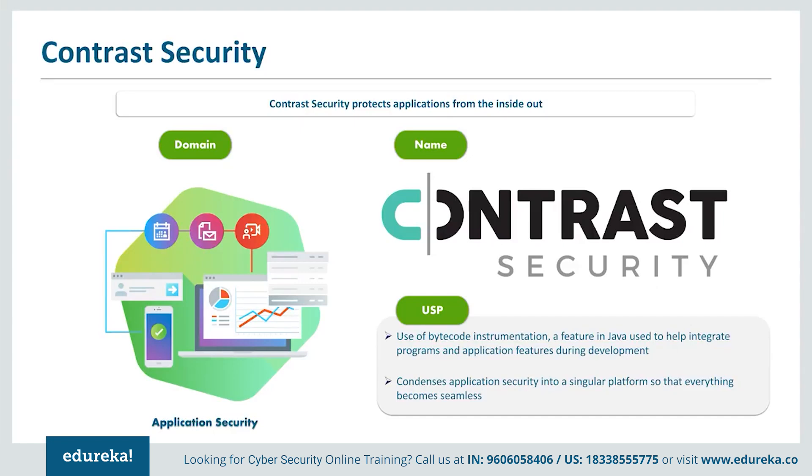In fact, Contrast Security scored a rare 100% on the OWASP security benchmark, passing over 2,000 tests without generating any false positives. The key is its use of bytecode instrumentation, a feature in Java used to help integrate programs during development. Here, Contrast Security uses it for cybersecurity, embedding an agent into an application that will thereafter be directly monitored and protected from the inside out. It turns any normal application into one focused on security, while all the business-focused tasks of the app still function normally.